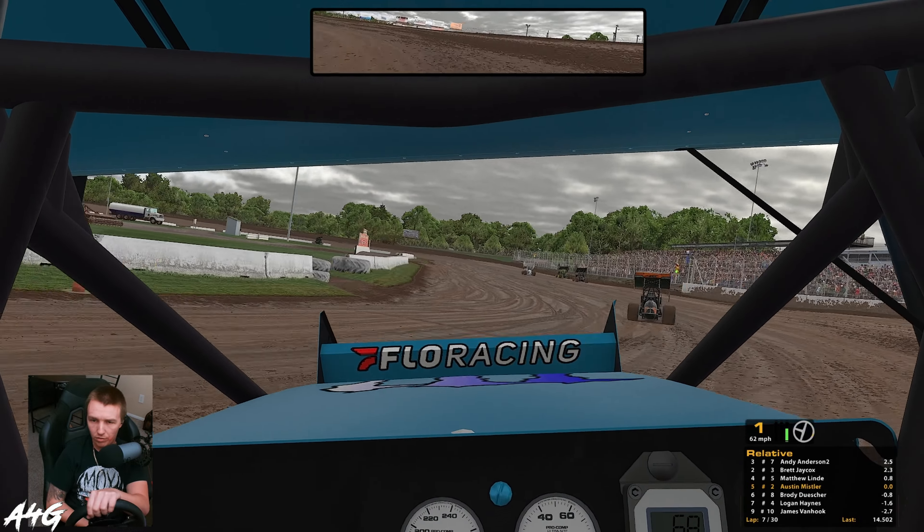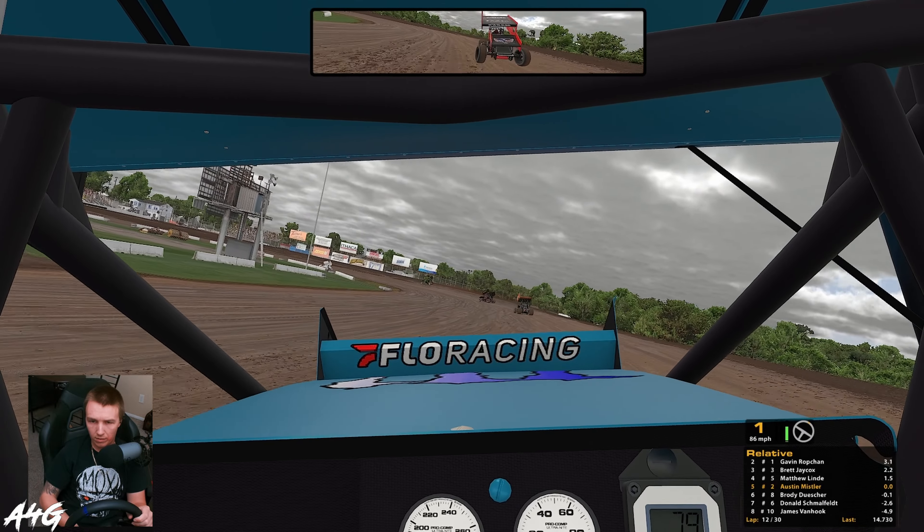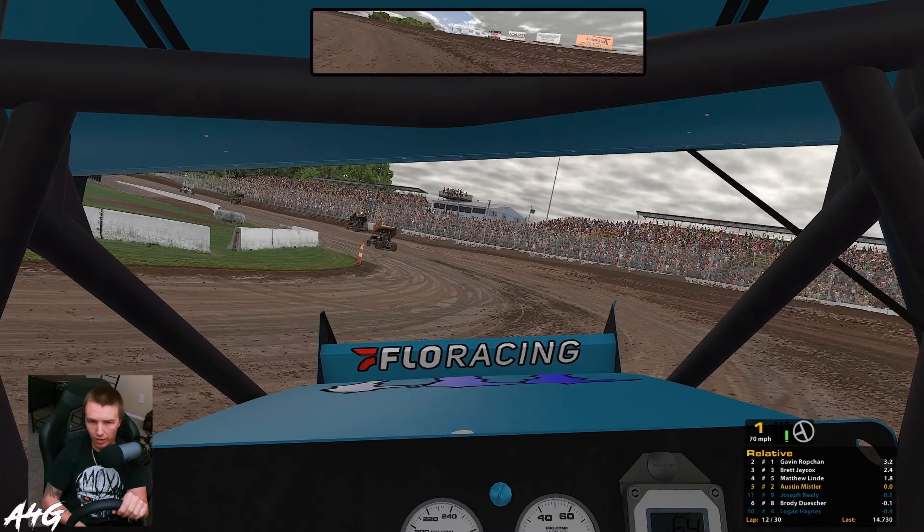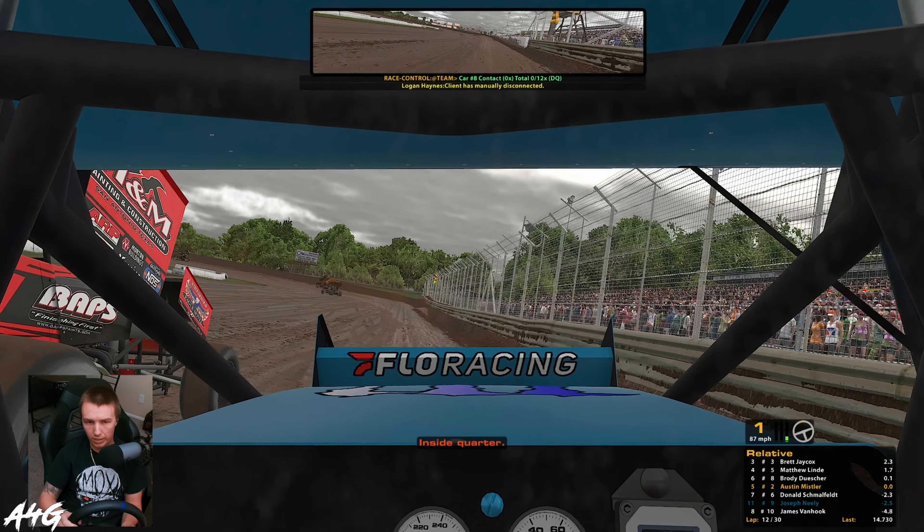Sometimes it doesn't want to snap back right and just goes left — it's weird. I feel like turns three and four want to be more middle because of that bump on the bottom. The guy behind me is ripping the middle lane really well, the middle of the high lane. If you can rip the very top you're probably going to be fast if you can get right on the edge of that thing.